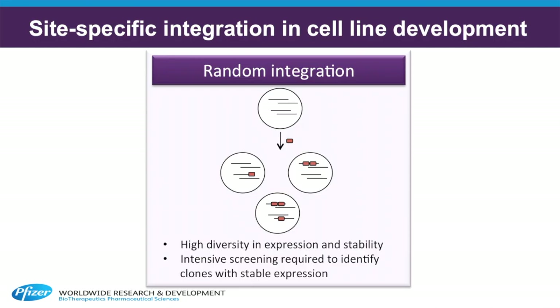The current process for making a stable recombinant cell line relies on random integration of an expression construct into the CHO genome. This means that intensive cell line screening effort will be required in order to find a cell line with the appropriate productivity and product quality characteristics for clinical development.